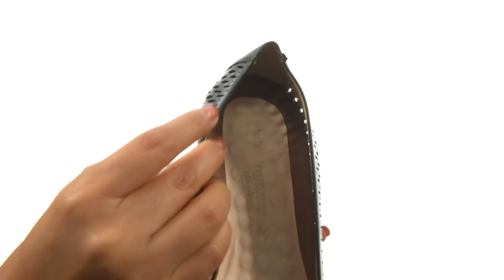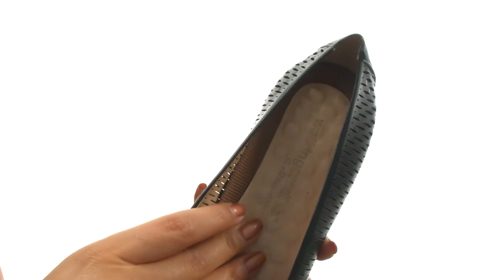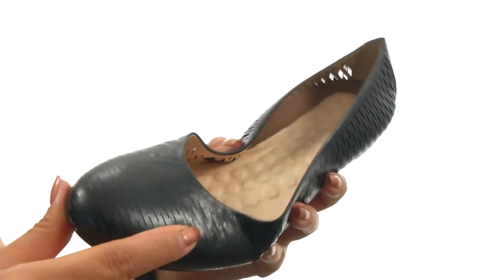On the inside there's soft synthetic linings for a great next-to-skin feel. They feature a leather-lined tiny pillows footbed that will provide comfort and support. Down at the bottom there's a lightweight and flexible rubber outsole.